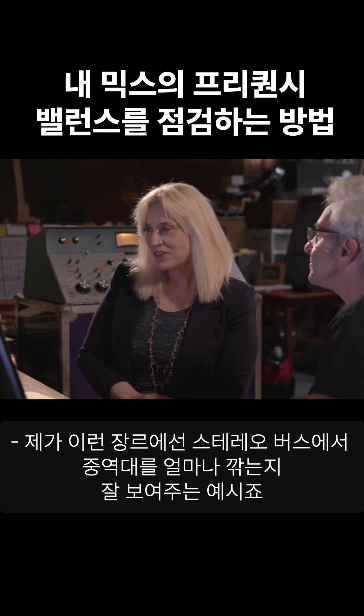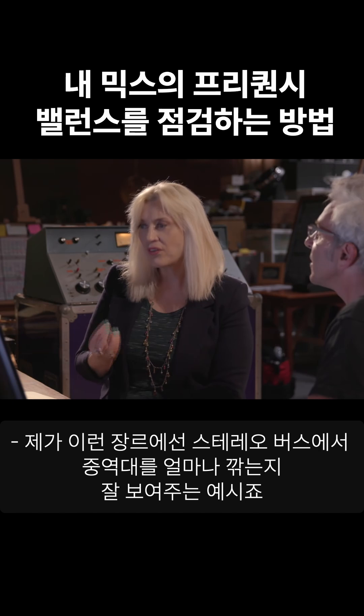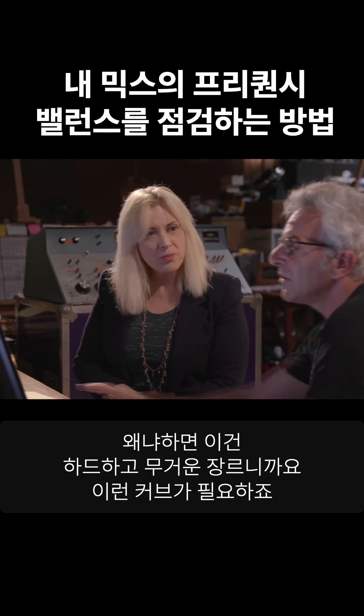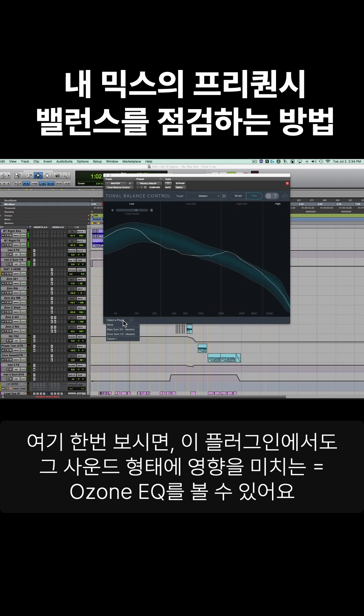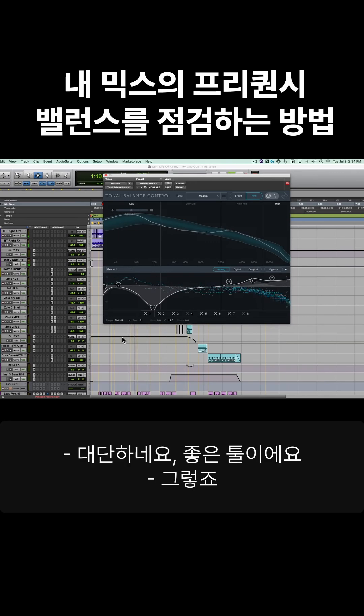That definitely illustrates the scoop that I pull out of the stereo bus on this genre of music, because it's a harder, heavier genre and it's kind of a scoop. That's right. So if we take a look at the Ozone EQ, you can actually see that right there — that's influencing that shape. How about that? That is an amazing tool.